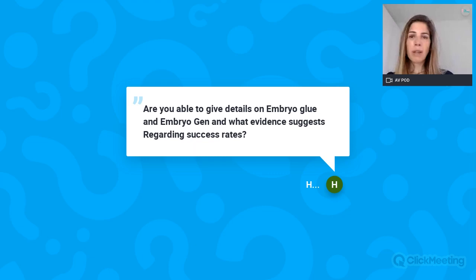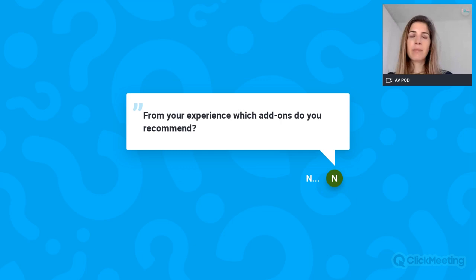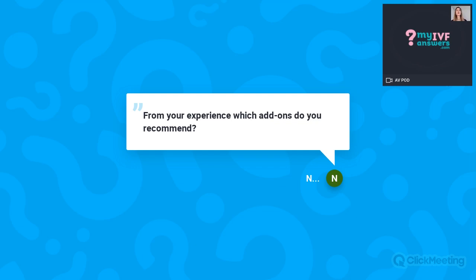Next question: From your experience, which add-ons do you recommend? Hi Nadine. First of all, I would not recommend add-ons in general, because I don't think we can generalize. It really depends on each case. Generally, the most important thing is the core treatment for the patient. Having established the prognosis and specifics of the case, we can then discuss whether any add-ons might be beneficial — but I cannot give a general recommendation.